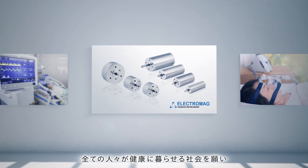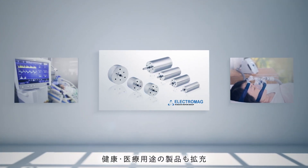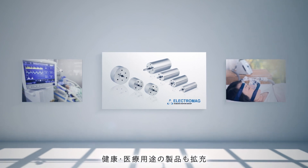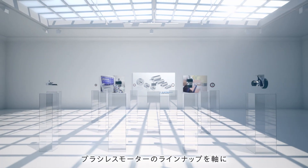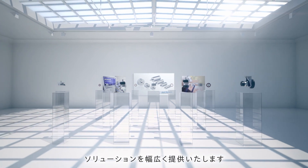Besides the brushless line for industrial applications, Mabuchi Motor is enhancing high-performance products applicable to various medical devices. With the wide-ranging brushless line, Mabuchi Motor offers solutions for customers in various industries.